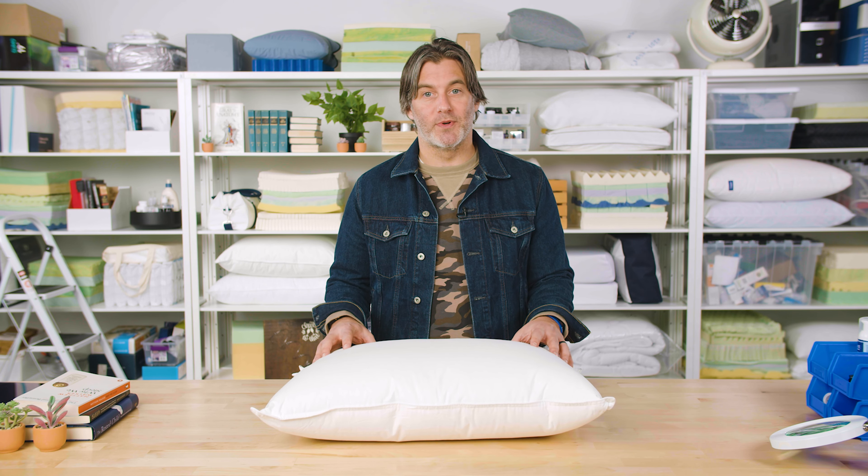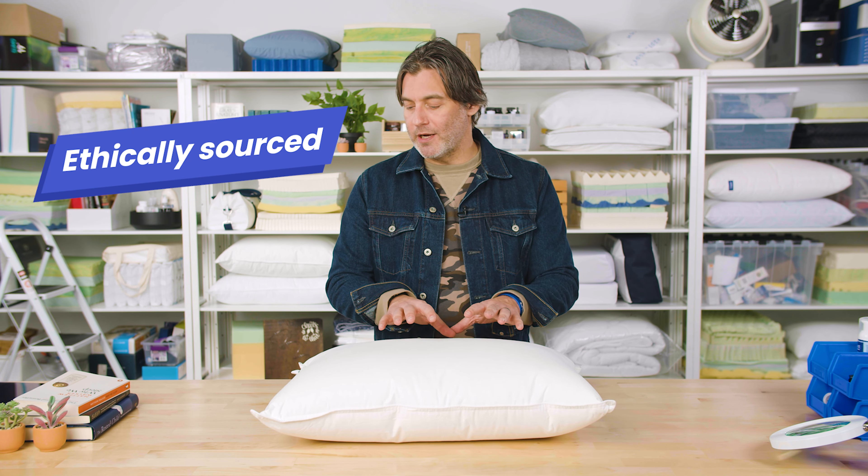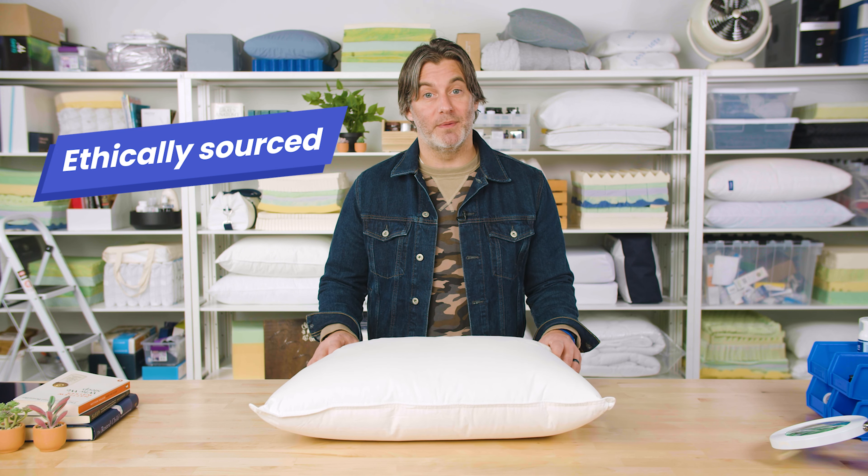Hey, what's up everyone? I'm Tom from Sleep Foundation. In our test lab today, we're taking a look at a down pillow from Brooklinen. In this video, we'll take a look at the construction of this pillow, why it's one of Sleep Foundation's top picks, and we'll talk about whether this might be the right pillow for you and your sleeping style.